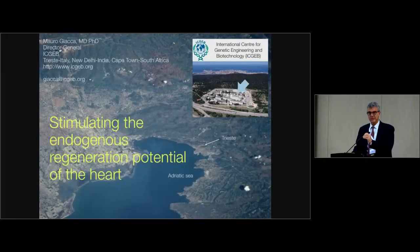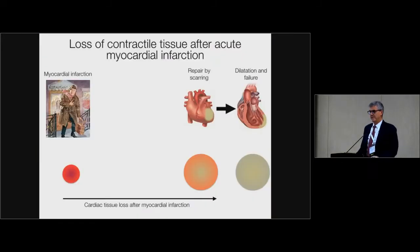Thank you very much, Federico, and thank you very much to the committee for giving me the opportunity to show you our work on heart regeneration progress.